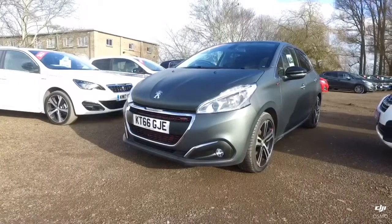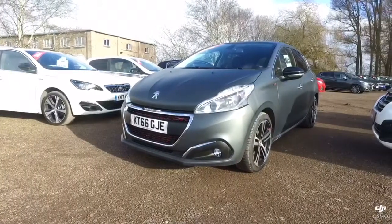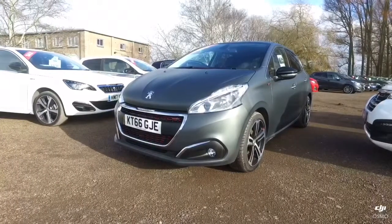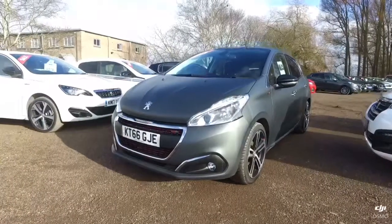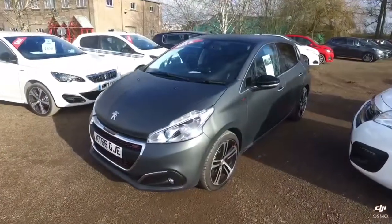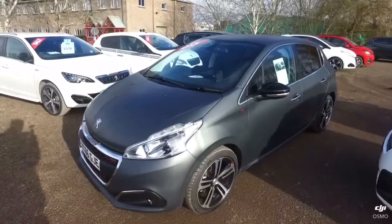Hi Daniel, it's Kieran from Howard's. As promised, I've got a video here for you on the Peugeot 208 1.6 Blue HDI GT Line. I'm going to do a walk around, show you the exterior condition of the car, and then we'll take a look inside.